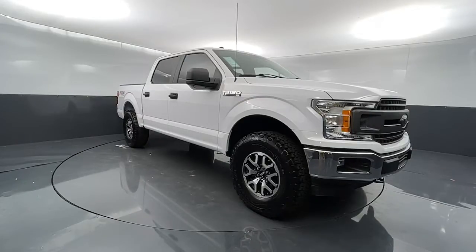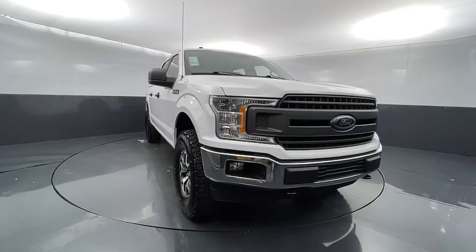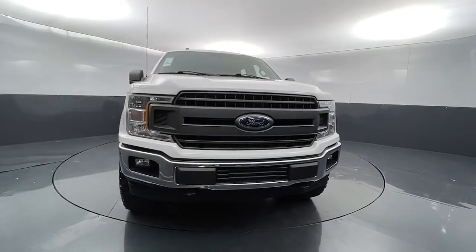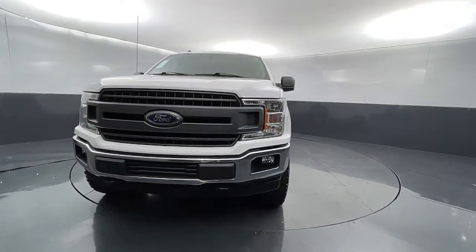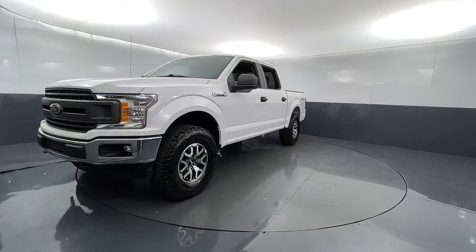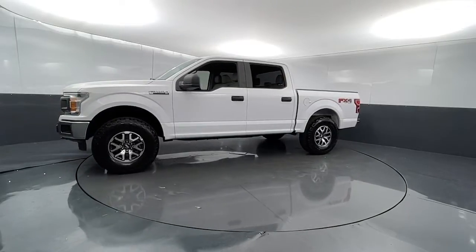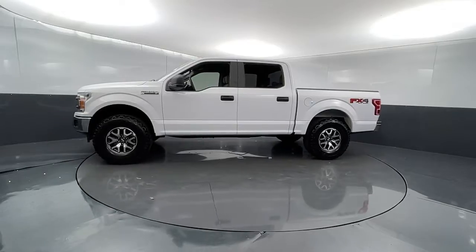Introducing the 2019 Ford F-150. This vehicle still has fewer than 45,000 miles on the clock, so it won't last long. Here's a hard-working Ford F-150, the light-duty full-size pickup that leverages high-strength steel and military-grade aluminum alloy to bring you class-leading payload and towing capabilities.